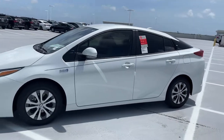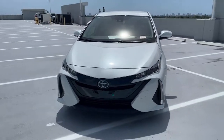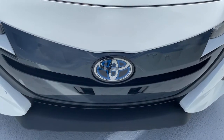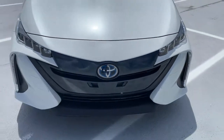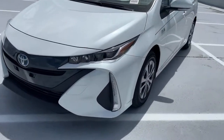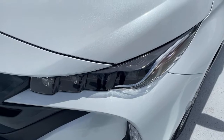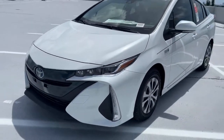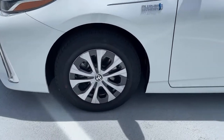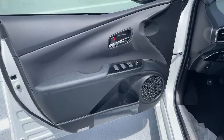These are just some of the great options this vehicle comes with: electronic stability control, trip computer, power windows, bucket seats, four-wheel disc brakes, and power steering. Take a ride on the earth-friendly side — this thoughtfully designed Prius Prime is waiting for you. Our knowledgeable staff will put you in the driver's seat today.